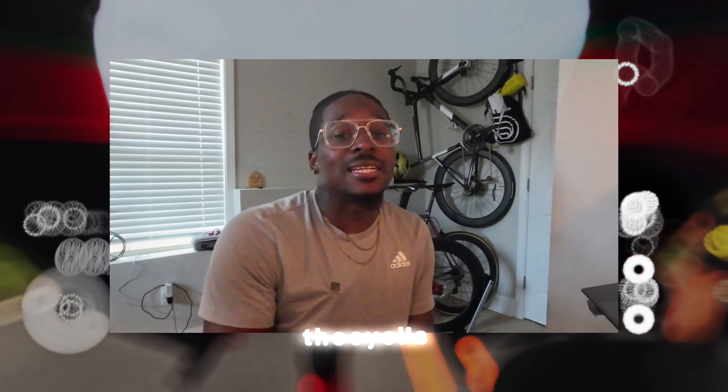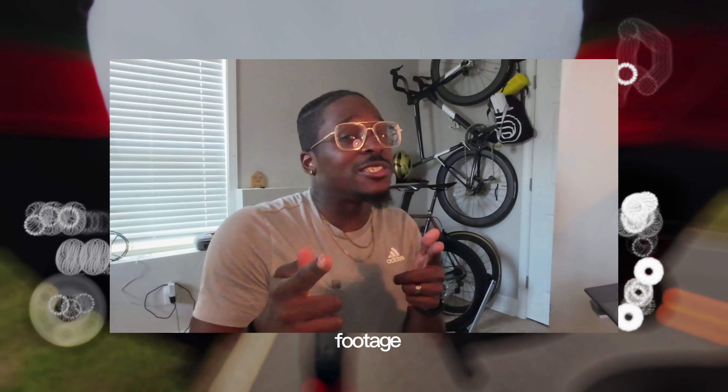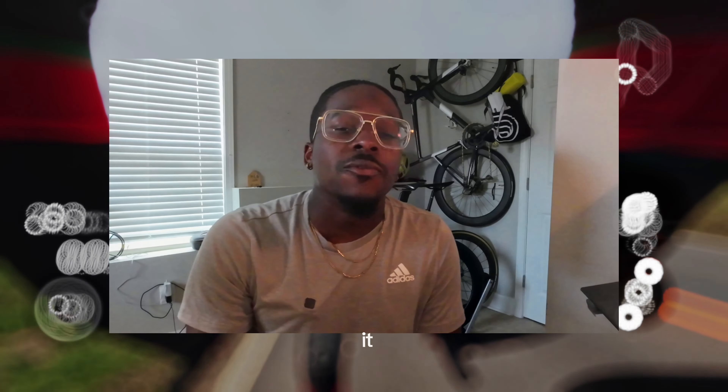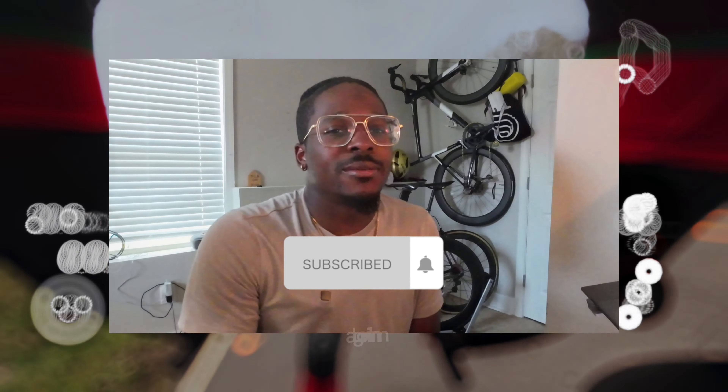What's up, Cycle Fam — Mr. Don the Cyclist. We are back with another video. I got race footage for y'all, but before we get into it, remember to hit that subscribe button — it really helps the channel out. I'm so glad the race season has started; I've been dying to race my bike.